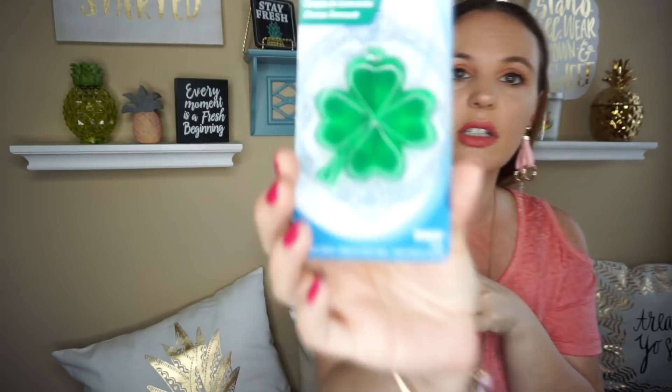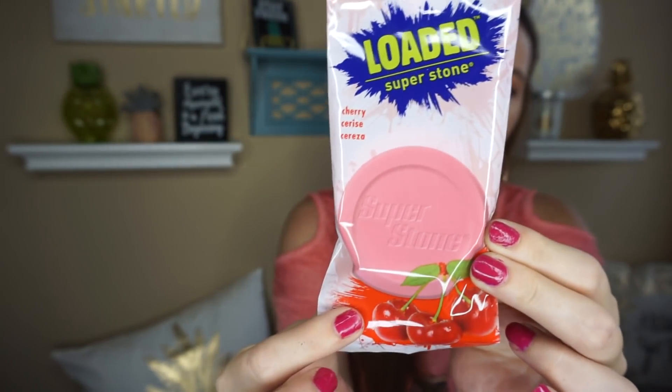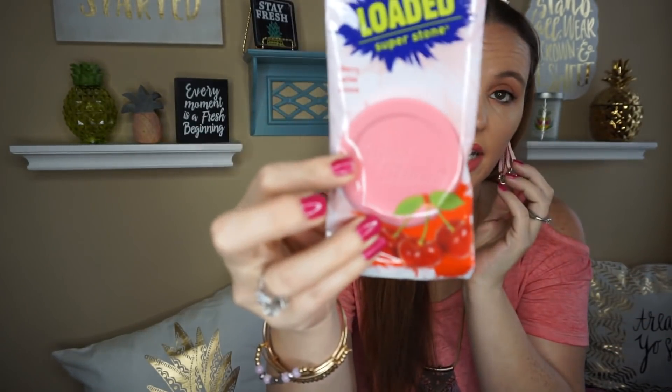Then they had the Auto Expressions air freshener in the four-leaf clover, so I went ahead and picked that one up. And then they also had Loaded Super Stone — this is a cherry air freshener and it's pretty heavy. I like these to put underneath my car seats. You don't necessarily have to put them in your car; you can put them in your closets or anything like that.